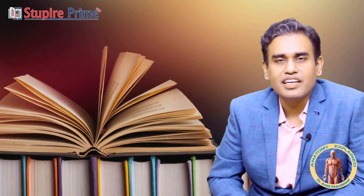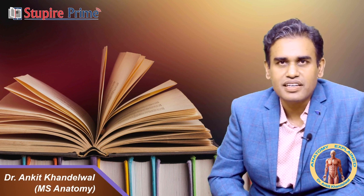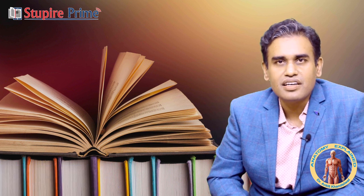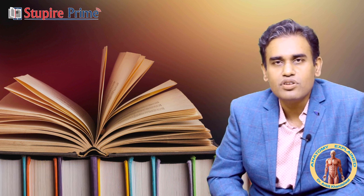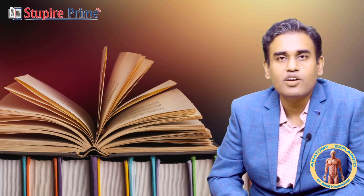Hi guys, this is Dr. Nkith Handelwal, MBBS MS Anatomy, and we are coming with a new app, Anatomy Explained. I've been teaching Anatomy for the past decade, and right now I'm here to discuss how to approach the Anatomy subject for your coming NEET PG exams, which are around four months away.